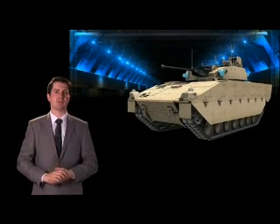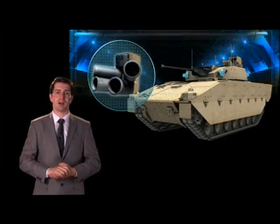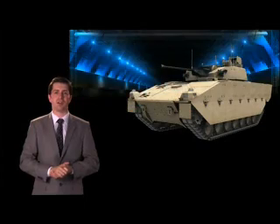When it comes to additional layers of defence, Ascot SV's electrical and electronic architecture supports the integration of soft and hard kill defence aid solutions. These include an active defence controller, laser warning systems and obscurant discharges.